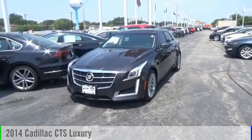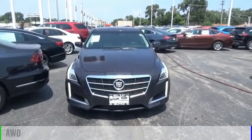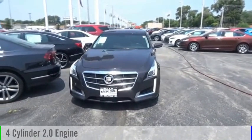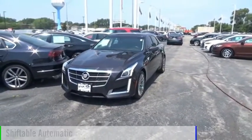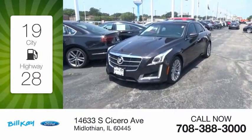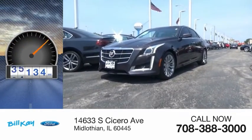We are pleased to show you the 2014 CTS. This vehicle is powered by an all-wheel drive, four-cylinder, 2.0 liter engine and comes with an automatic transmission. Great fuel efficiency saves you money by requiring fewer trips to the gas station. This vehicle has less than 50,000 miles.